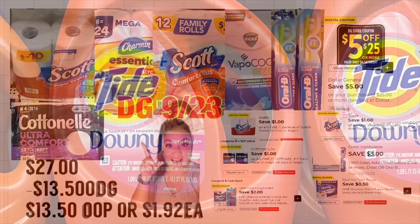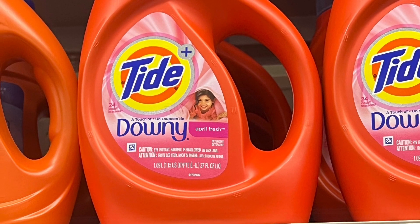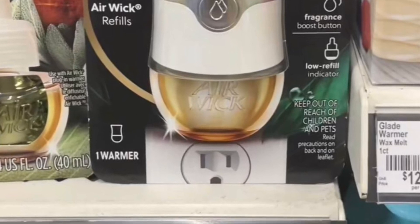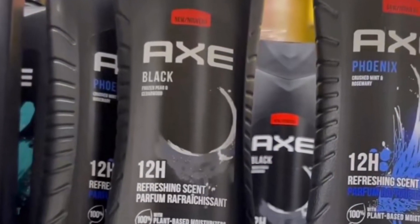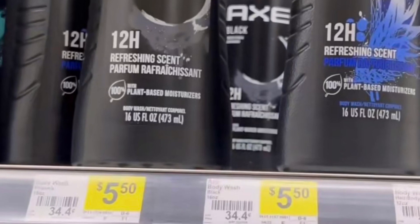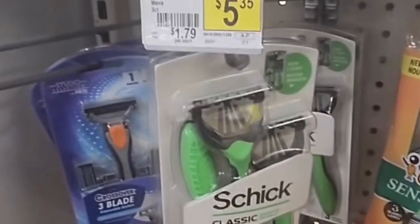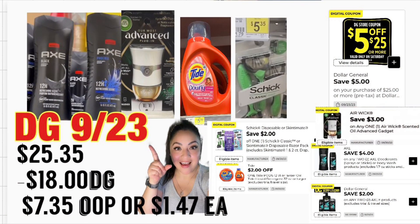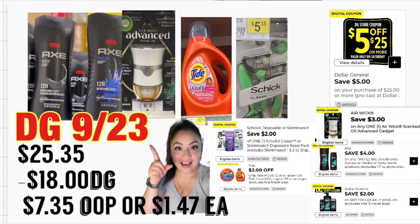Última oferta, chicas — este es un súper ahorro, va a pagar muy poquito de su bolsillo. Va a comprar el jabón detergente Tide a $5.50 — cupón de dos dólares. Va a agarrar el Air Wick plug a cuatro dólares — cupón de tres dólares. También dos Axe body wash a $5.50 cada uno — cupón de la tienda de cuatro dólares en la compra en dos, más cupón fabricante de dos dólares en la compra en dos. También su rastrillo Schick de hombre o mujer a $4.85 — cupón de dos dólares. Total: $25.35, con $18 en cupones incluyendo $5.25. Pagaría solamente $7.35, o solamente $1.47 por producto.